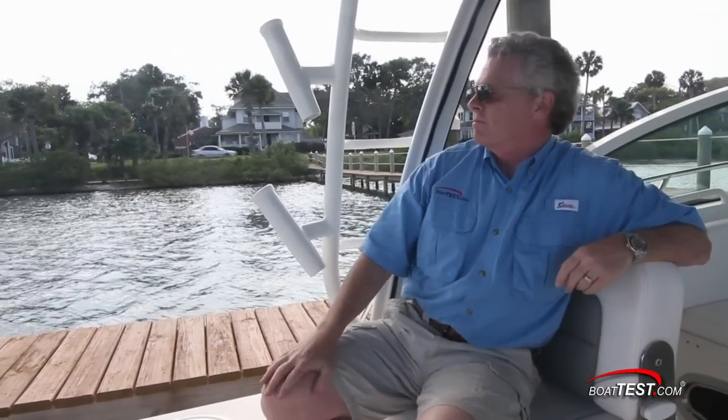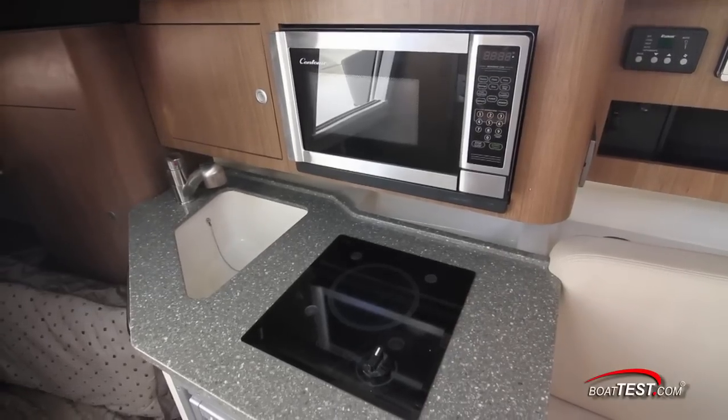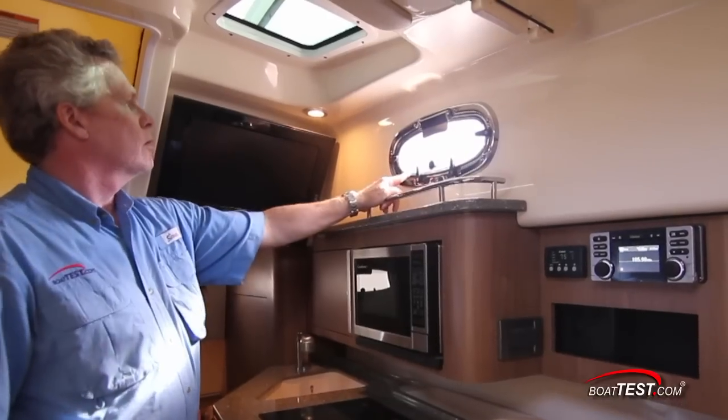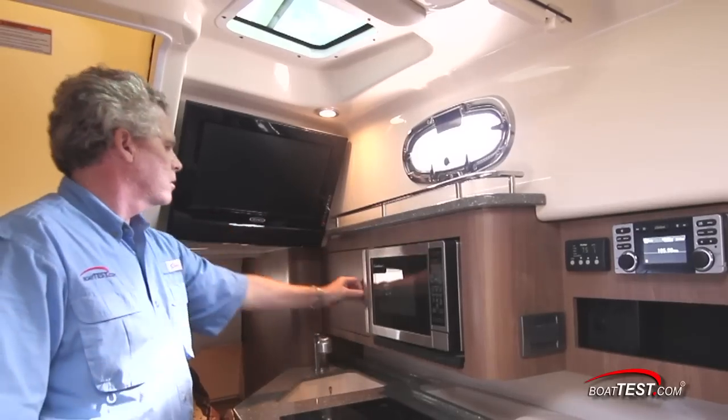Now let's take a look down below. Immediately to port is a modest galley with the usual amenities of microwave, single burner stove, sink and refrigerator. Natural light comes in through hull-side port lights and an overhead skylight. The ship's electrical panel is located right next to the microwave.